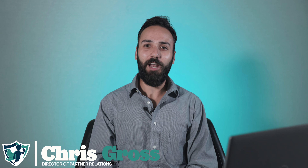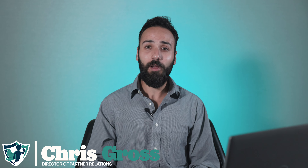Hey everyone, my name is Chris Kroos and I'm the Director of Partner Relations with Breach Secure Now. Today we're going to be talking about Breach Secure Now, who we are, and how we can help you elevate your MSP.